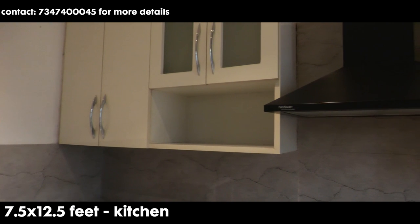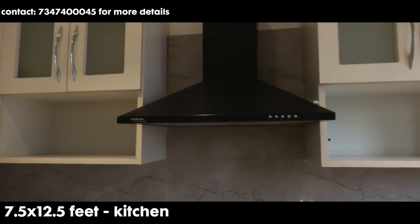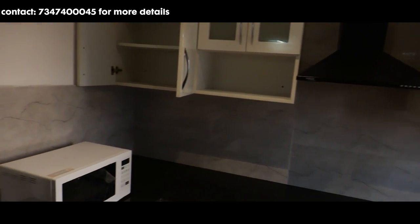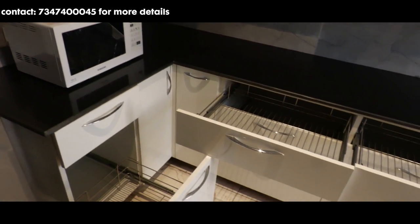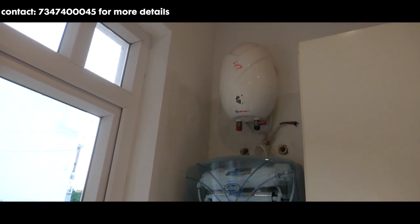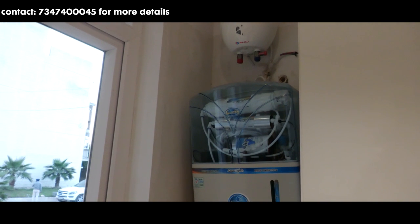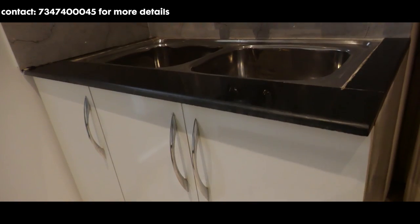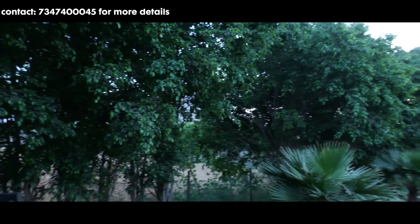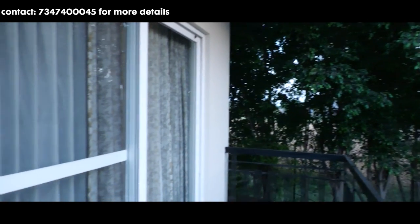Ab aie, aapko le chalte hai kitchen ki taraf. The total area of this modular kitchen is 7.5 into 12.5 feet. Yahaan aapko upper and lower modular cabinets milte hai. Kitchen mein aapko chimney, geyser aur hob provide kiya jata hai. Yahaan aapko dual sink milti hai. Yahaan se bahar nikalte hue bhi aapko balcony provide ki gai hai, which is connected to your second bedroom.